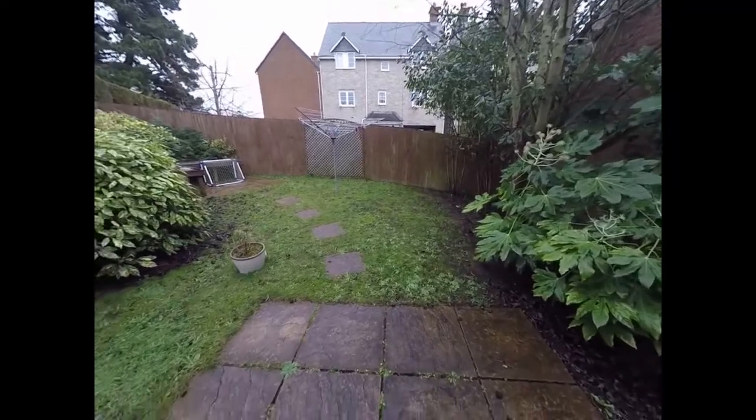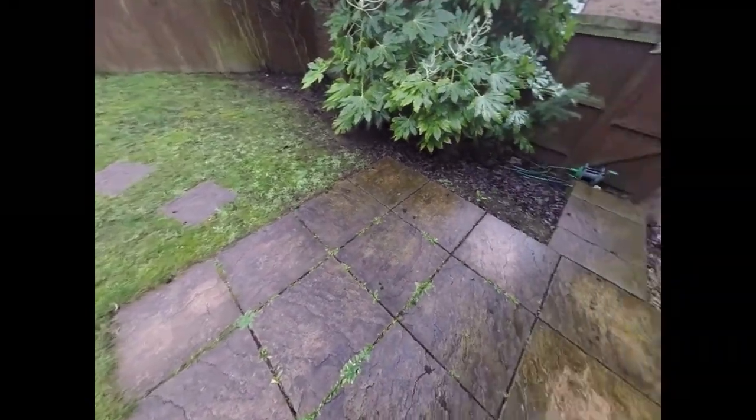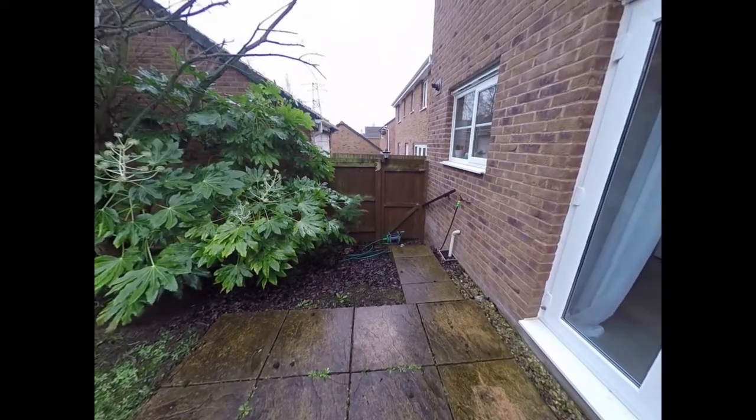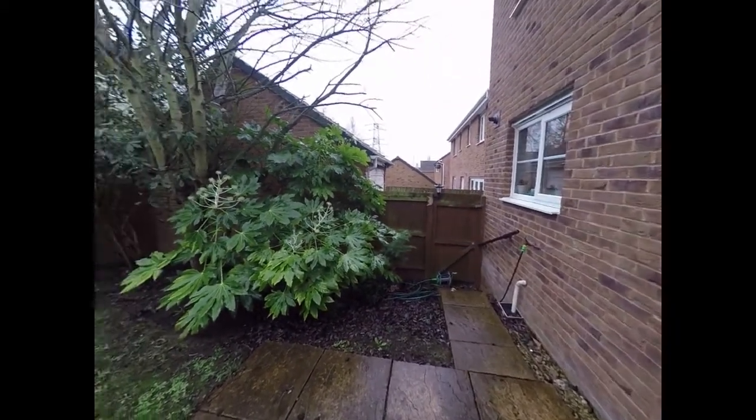The rear garden has a patio area here, with some steps leading down to a gate that will take you back around to the side of the property where the garage is.